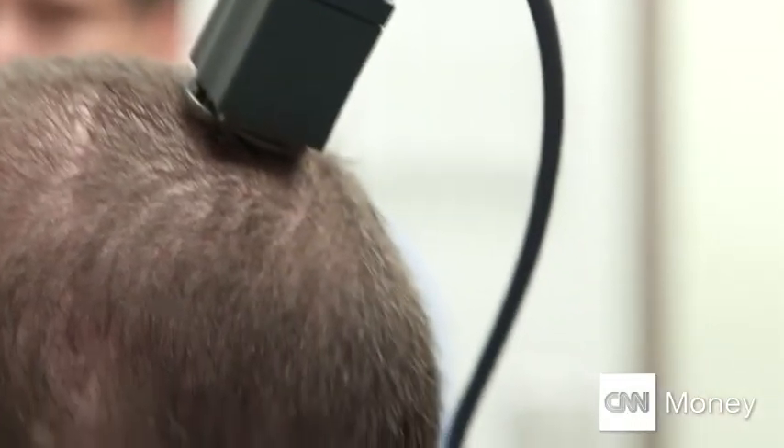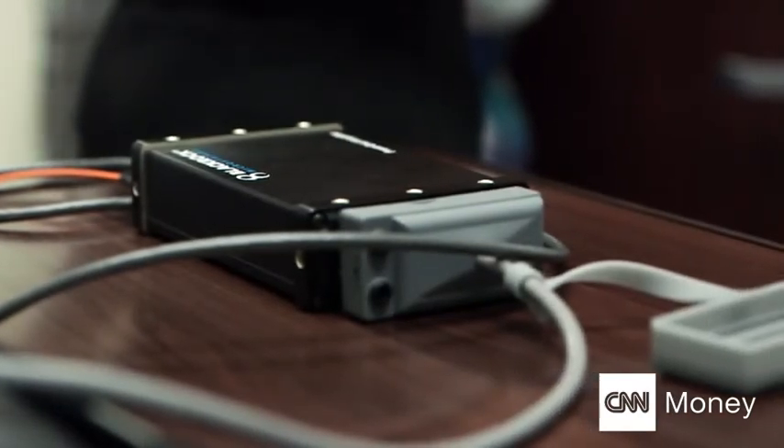This microchip is connected with wires and plugged into an external computer, that allows us to link the brain signals from Ian's mind by thinking about movements.